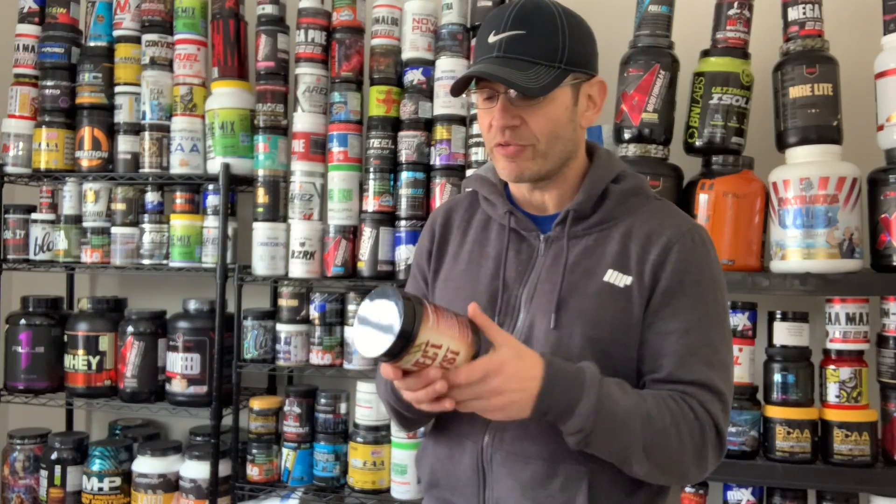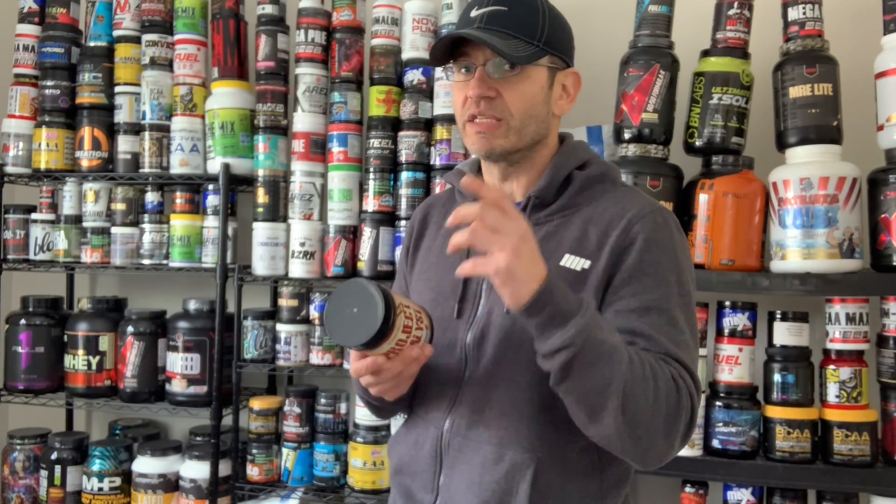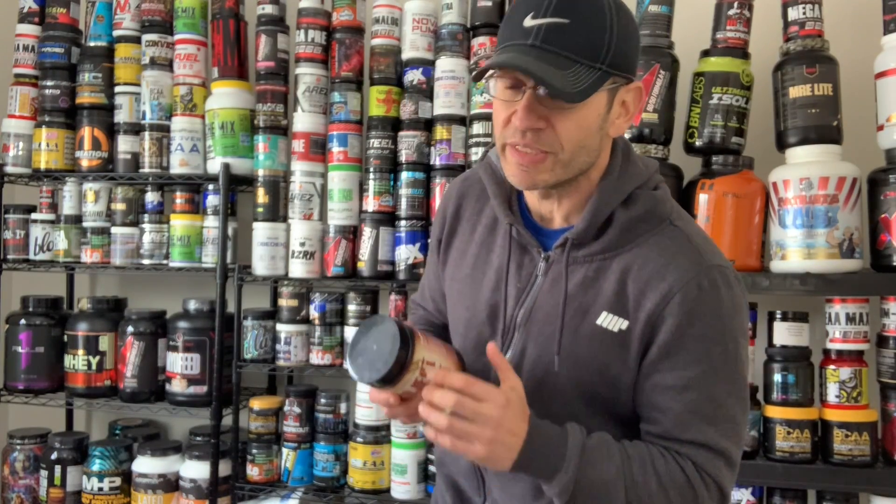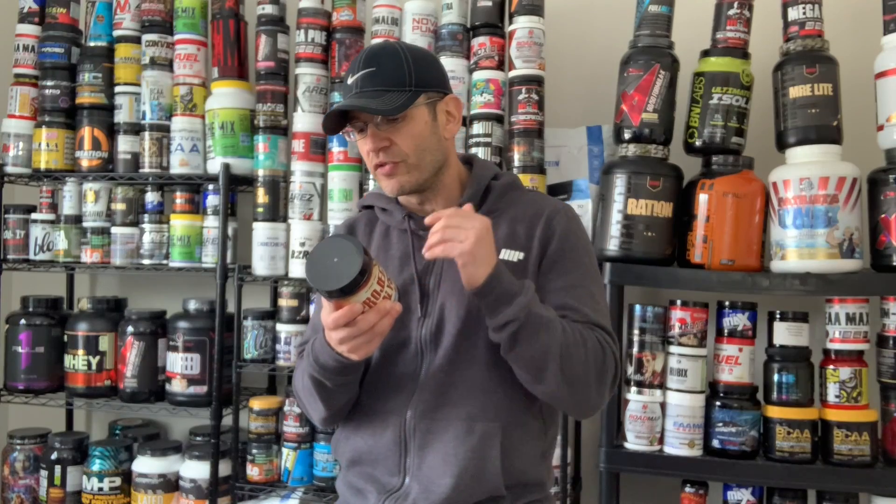This one has a much shorter label as far as the number of ingredients, but definitely a lot of interesting ones. It has 30 servings — it doesn't even say how many grams in each serving, just one scoop.